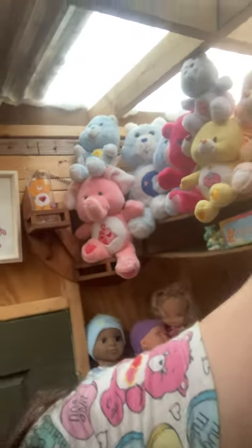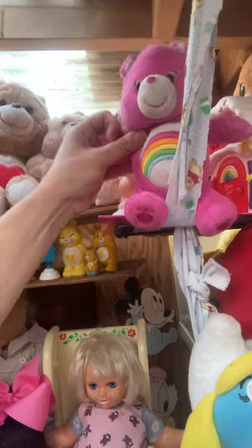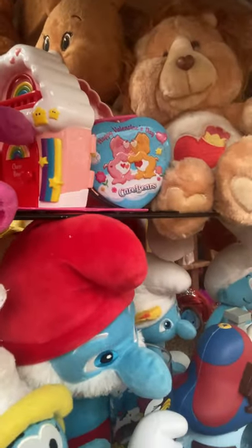He was on the ground under the table — I've still got his tag on but they tore off the price. He was one dollar, so I was very happy about finding him! I'm going to put him up here with the other Cheer Bears, and there's his little house back behind him — the Cheer Bear house. Let's go back to our book.